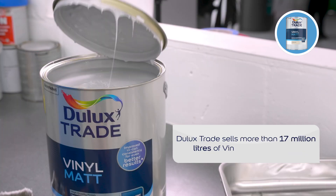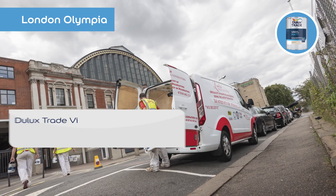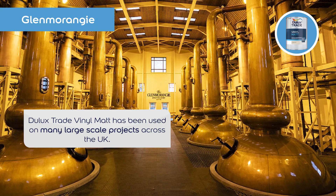Dulux Trade Vinyl Mat sells more than 17 million litres per year in the UK. It's been trusted by the trade for 50 years and with good reason.